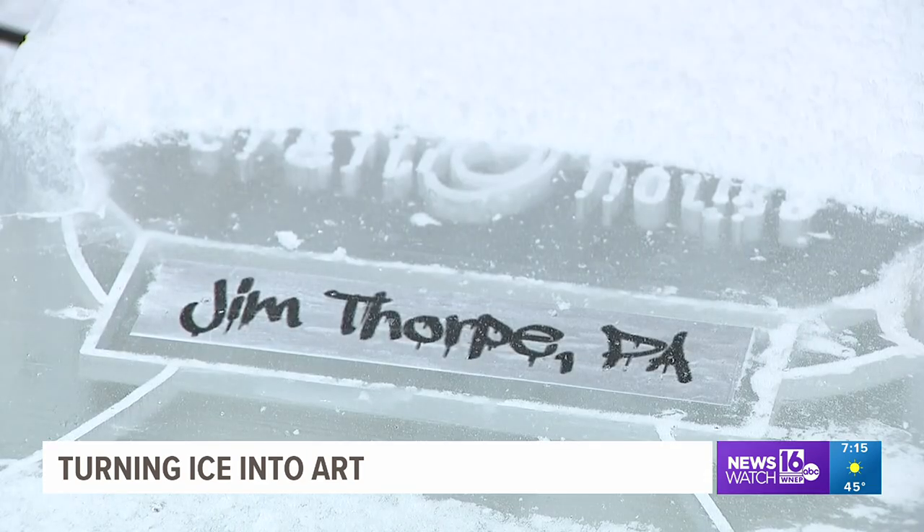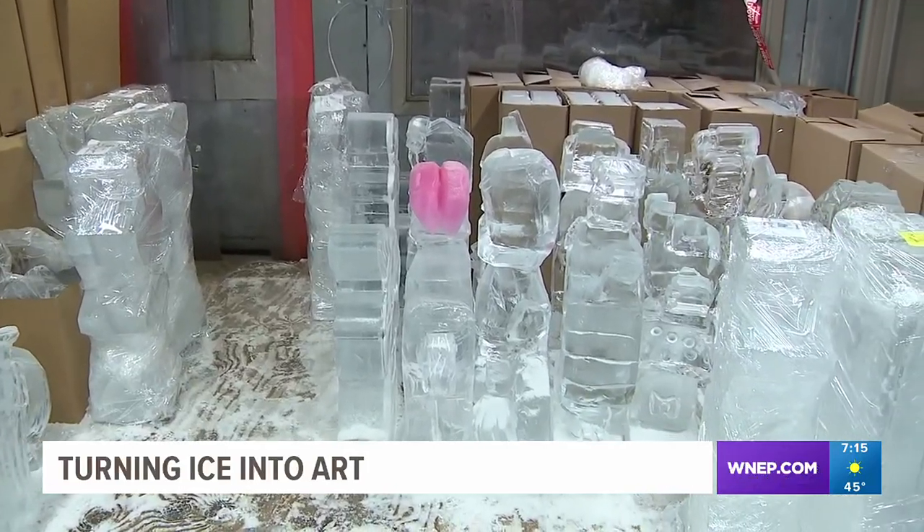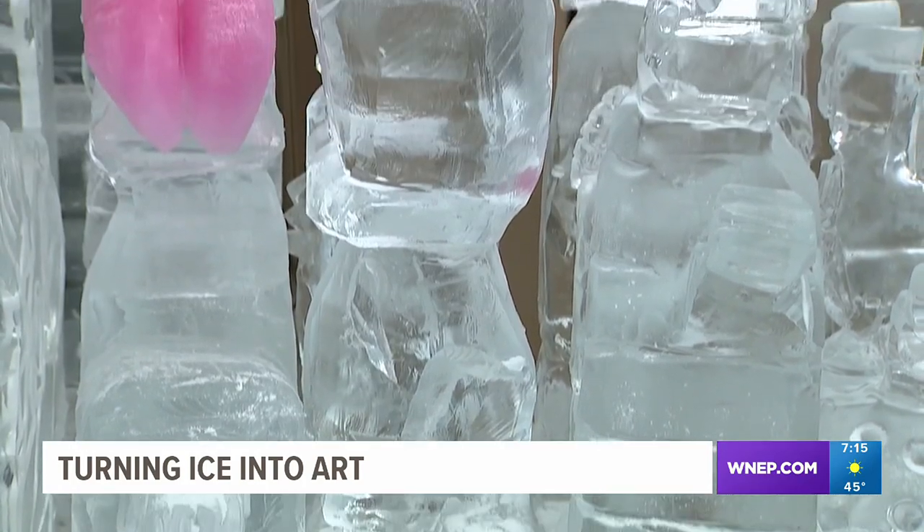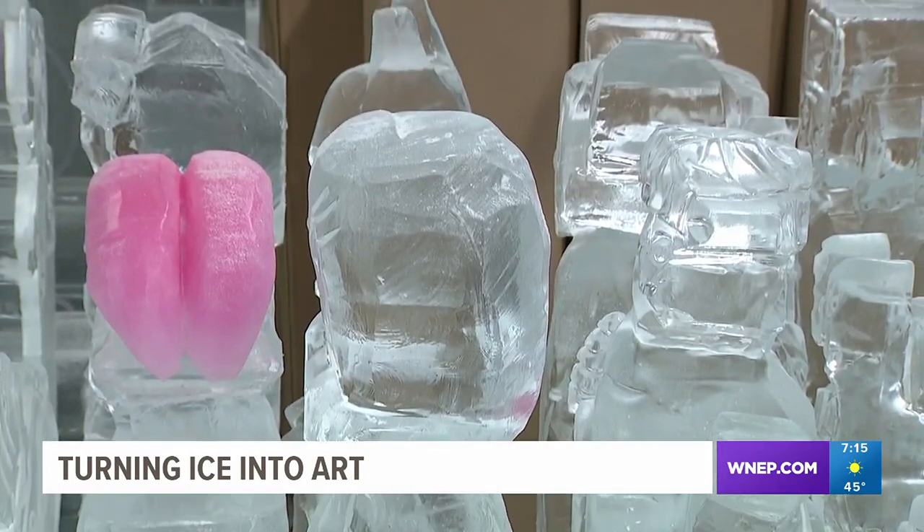Jim Thorpe's Winterfest will feature 11 ice sculptures and an ice bar. Stroudsburg's Winterfest will boast 51 sculptures and showcase a live ice carving demonstration in Courthouse Square.